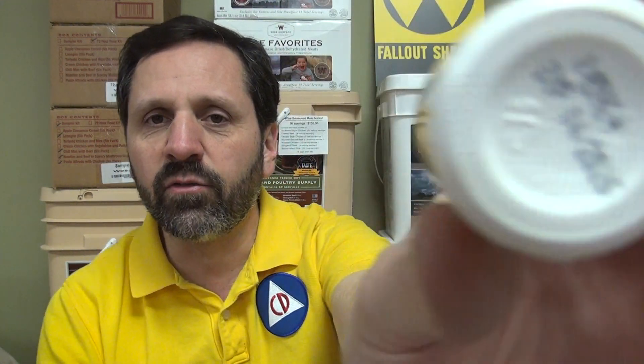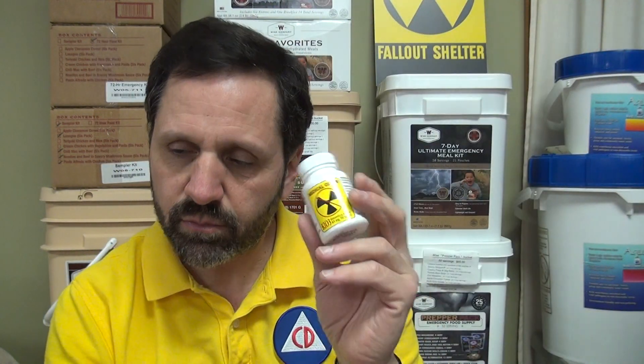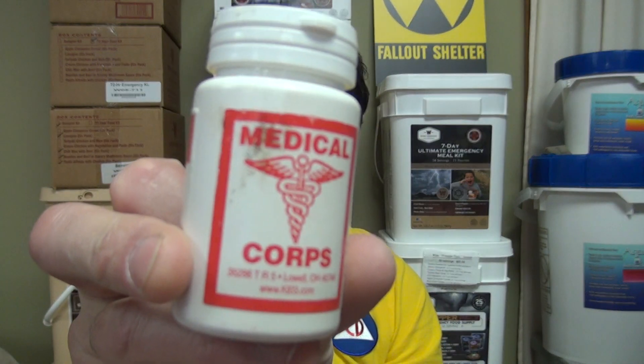Some of the old potassium iodides and some of the other ones — by the way, this particular brand, Medical Core, when it expires — the date's on the bottom — when it expires you can actually send it back to the company and for about a five dollar handling charge they get you another bottle. At least that's the present policy. So even if you have one of these older bottles you probably could get a replacement bottle for about five bucks.